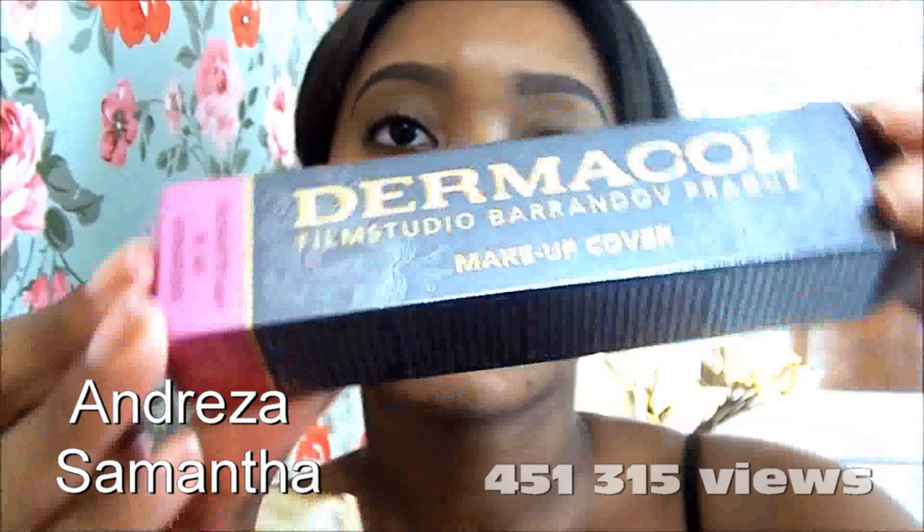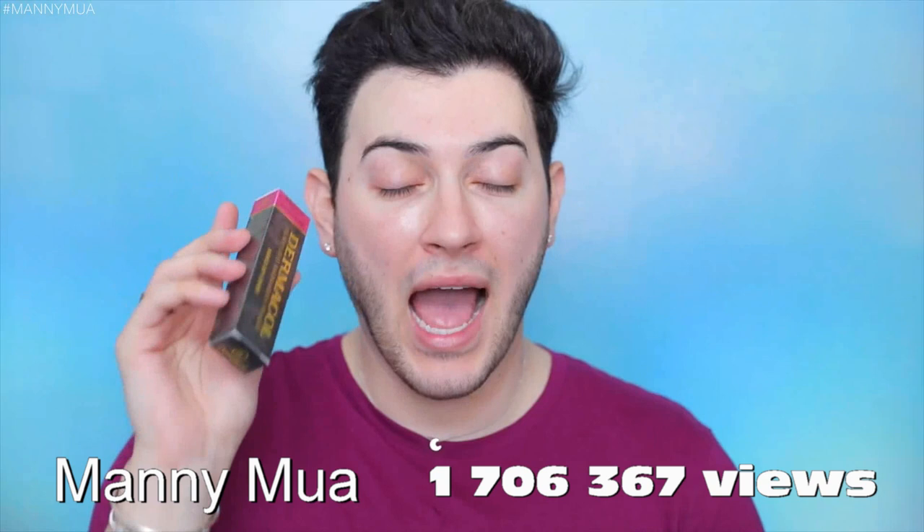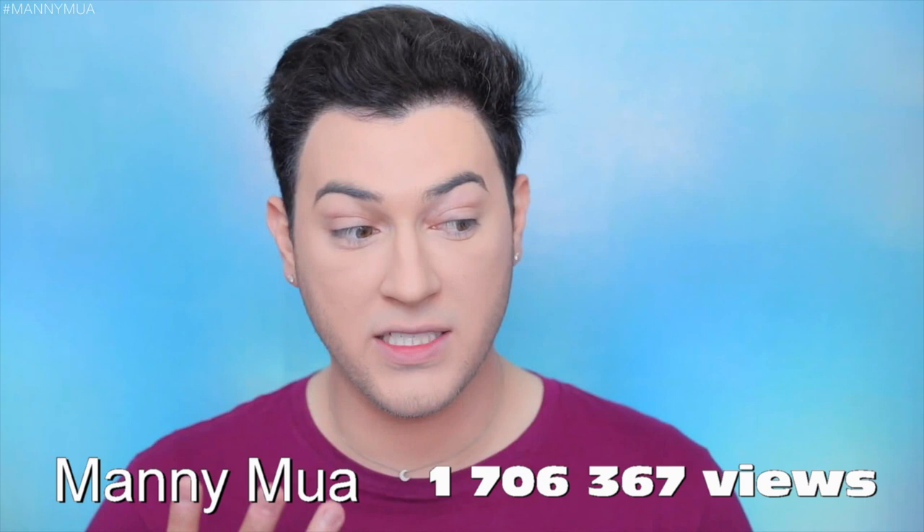Esta é a resenha da base Dermacol. Eu tive que comprar duas para acertar — a caixinha está bem bonita. Dermacol film studio, waterproof, SPF 30, hypoallergenic, full coverage foundation — with a sponge. See how this one applies. The face is completely set. It's really intense, super super nice — this Dermacol foundation is very intense, very full coverage.